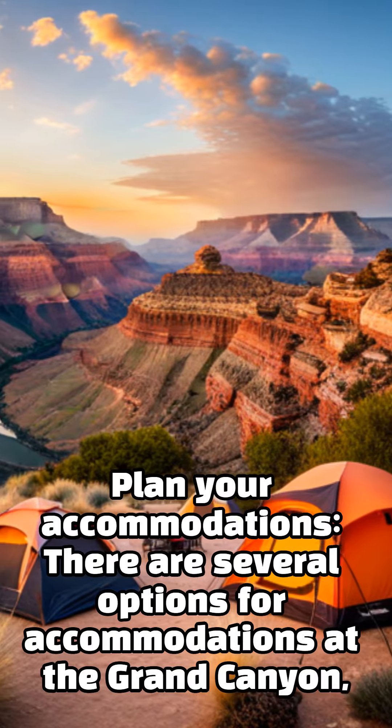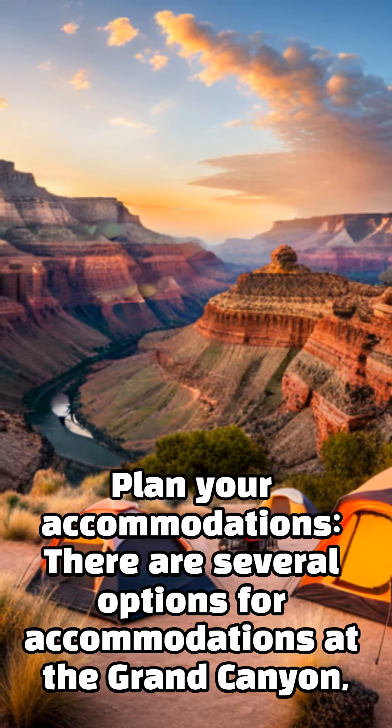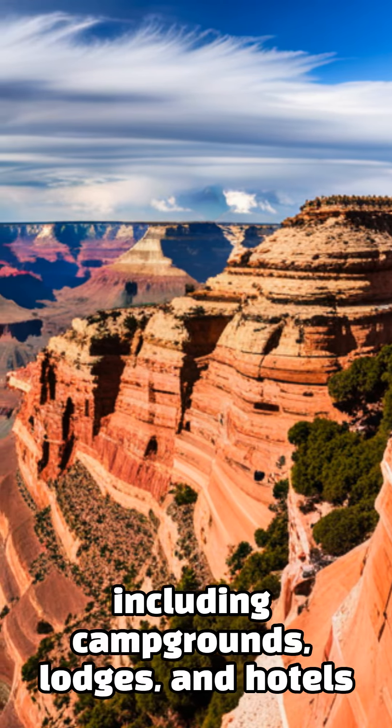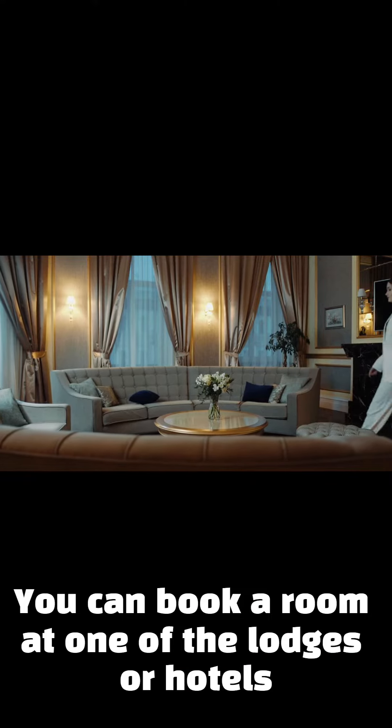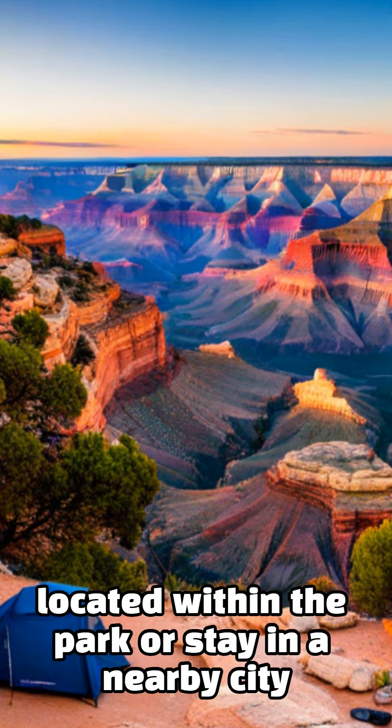Plan your accommodations. There are several options for accommodations at the Grand Canyon, including campgrounds, lodges, and hotels. You can book a room at one of the lodges or hotels located within the park, or stay in a nearby city.